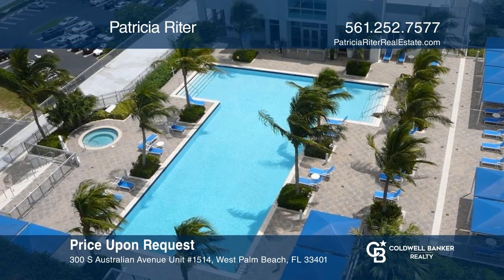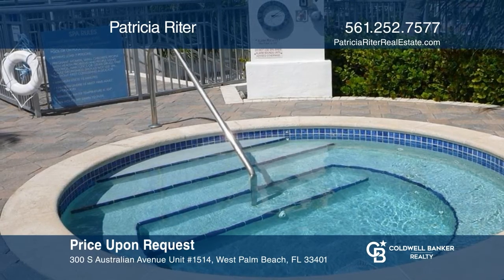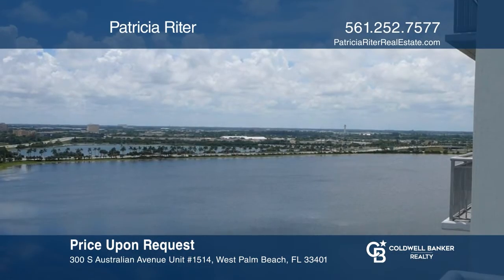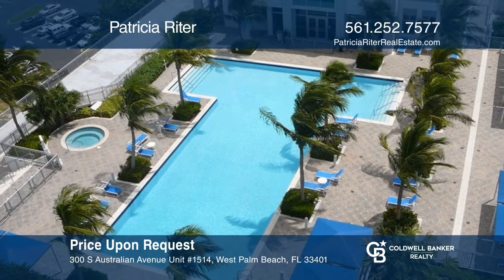Hurry — you don't want to miss this lovely updated 15th floor, 1-bedroom, 1-bathroom condo with water views. Take a tour of your dream home today by calling Patricia Ryder.